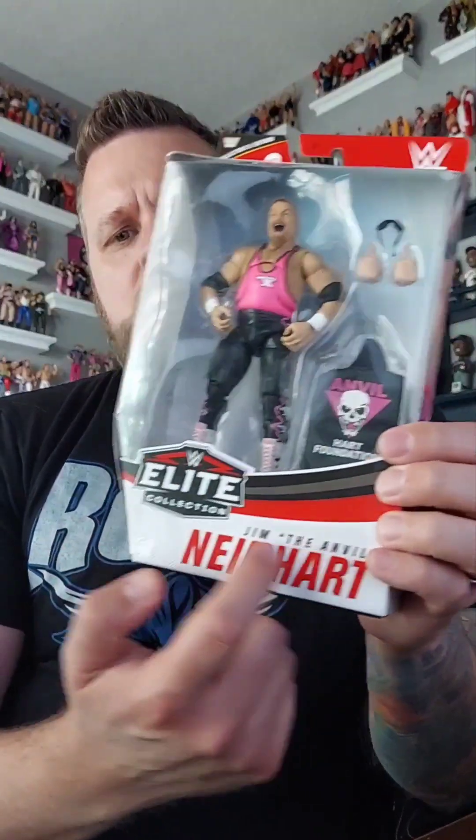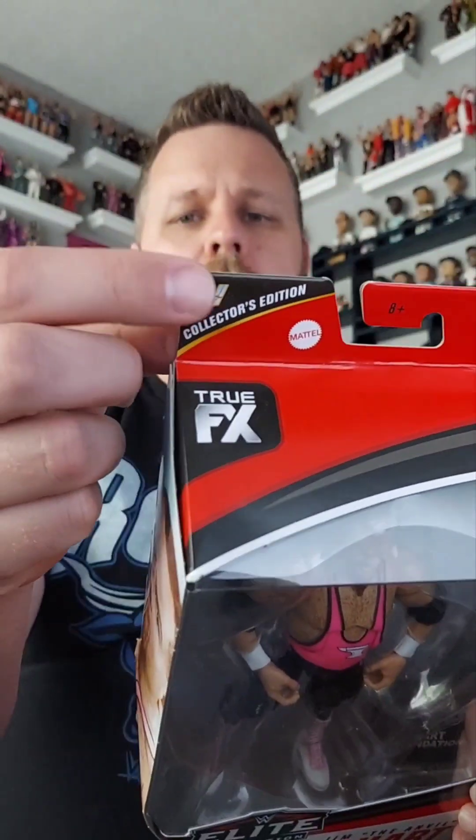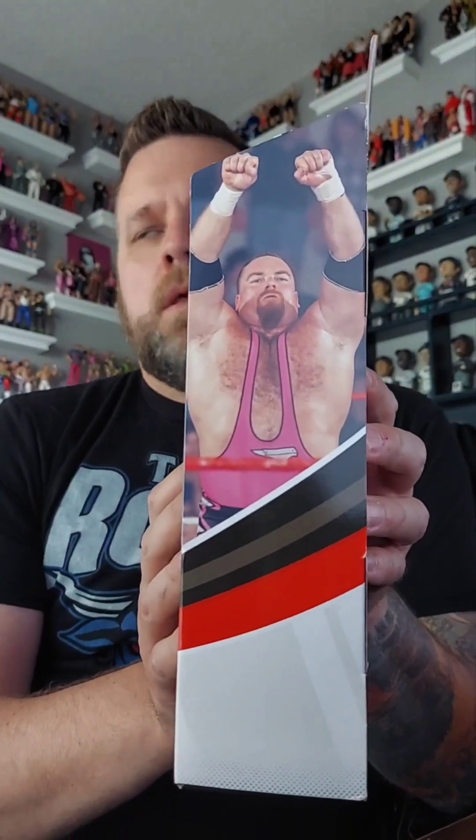The face scan is pretty crazy. I'll get him out of the box so there's not that glare going on. This is the Jim the Anvil Neidhart — it is a collector's edition. On this side we got a glamour shot, on this side we got a nice little flexing pose, and on the back we got another glamour shot with some blurby blurbs.